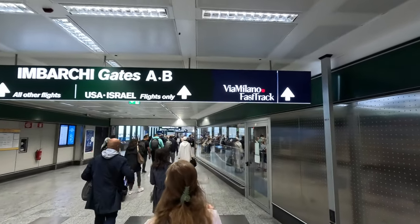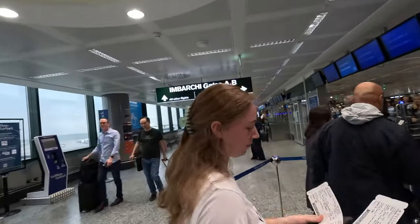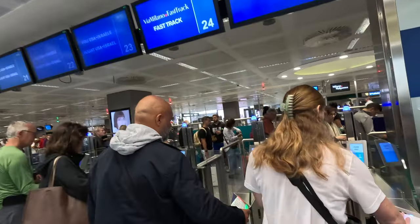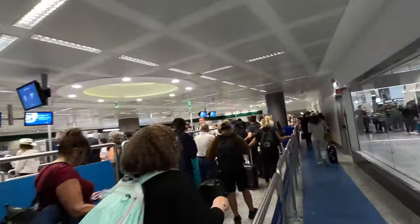In my experience, the separate check-in lines are pretty standard for international business class travelers, but what is less common and I think even better — and is present in the Milan airport — is a separate fast-track security lane included with your ticket. The fast-track lane allows you to bypass the congested passport control and security lanes and gets you to your gate or lounge much quicker.